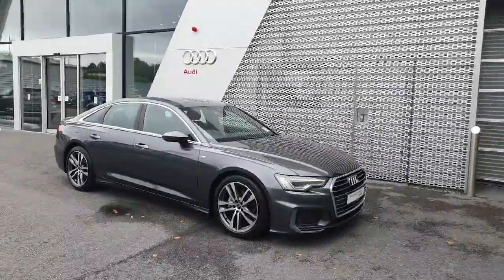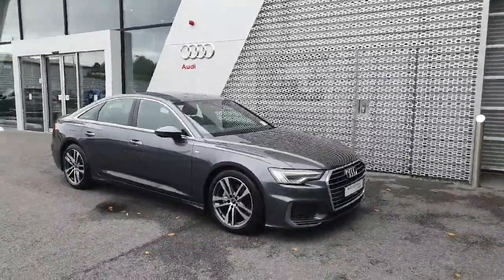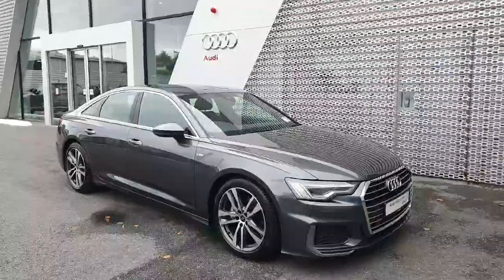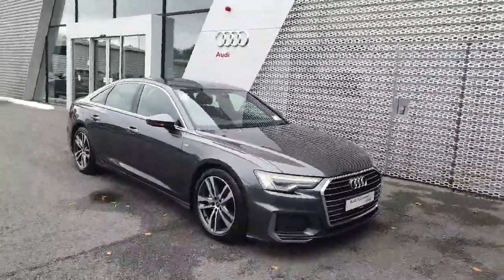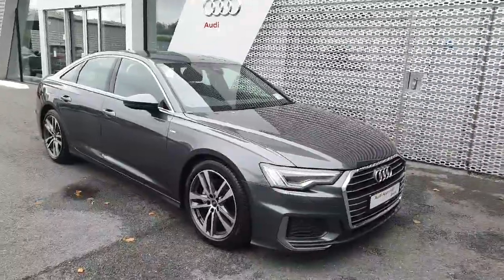Hello and welcome to Audi Limerick online sales. Today we have a 232 Audi A6 S-Line finishing in a tone of grey pearlescent effect. A key feature in this car will be the 2-litre diesel producing 204bhp.